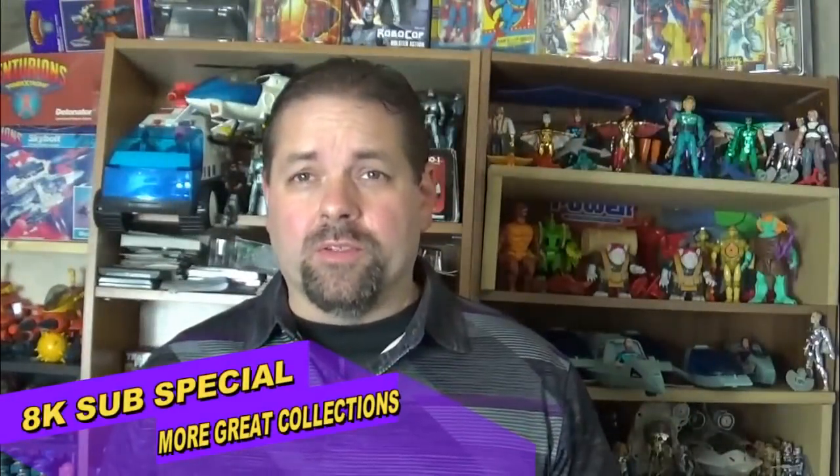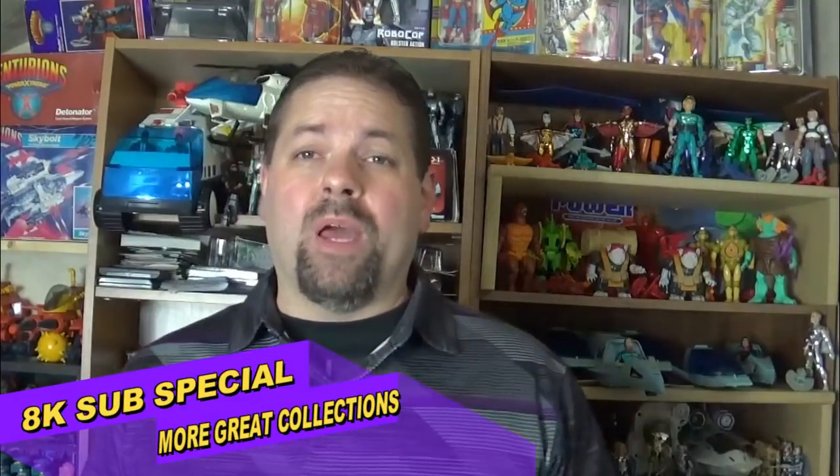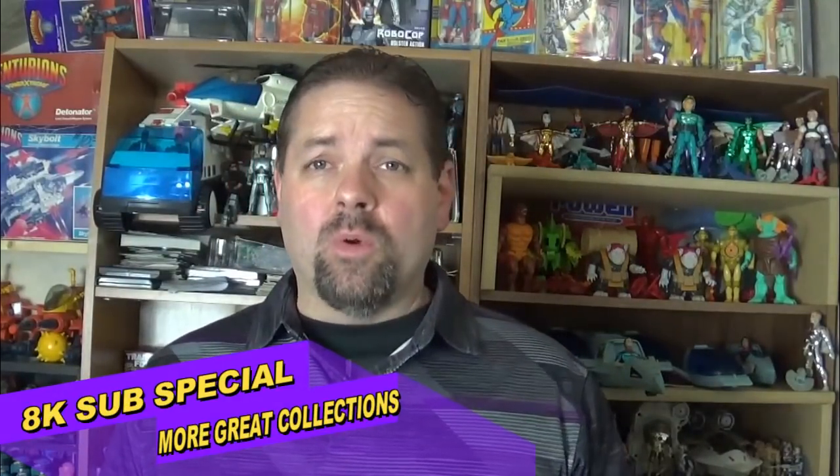Welcome back to the Tidarium Hangar. This is Mike and today I'm coming at you with an 8,000 subscriber special. I want to say thank you to all the viewers and that's what this video is all about. Thanks for all the support.